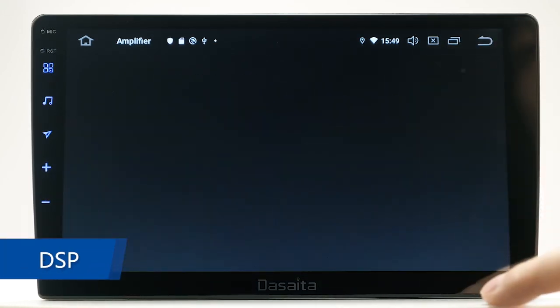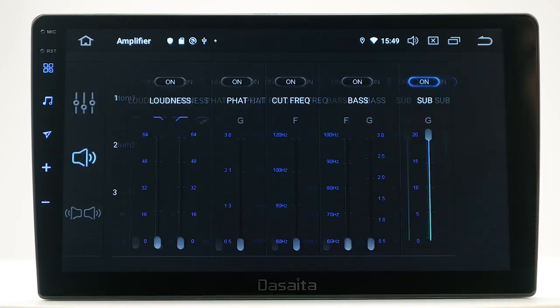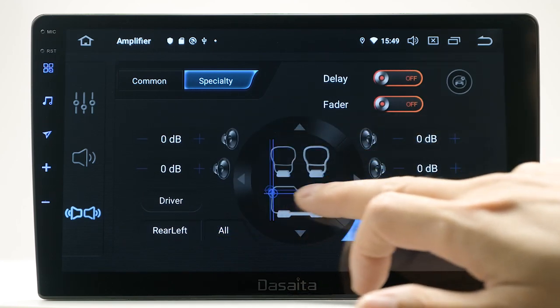DSP. Equipped with a full-featured 15-band graphic equalizer, you will enjoy superior control over the audio spectrum with precise frequency adjustments.